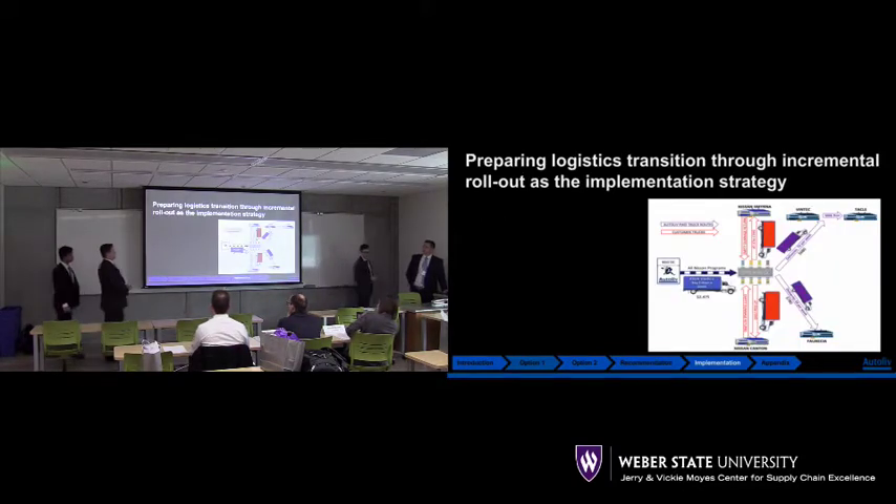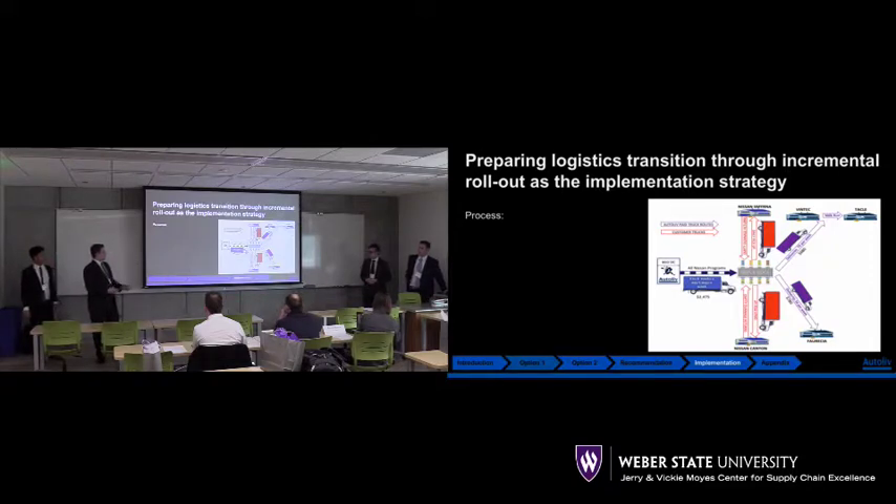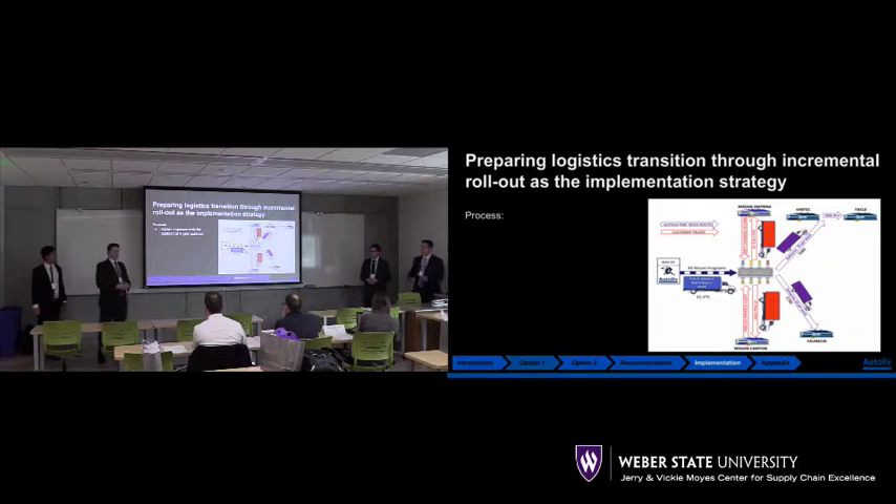As we mentioned, our recommendation is for Nissan capturing fulfillment. We believe the best way to implement this strategy is through an incremental logistics rollout with Nissan. Right now, we're currently undergoing Kaizen improvements within our facility, and those are going really well. We believe that Nissan and our team at Autoliv can benefit from collaborating on these Kaizen improvements.